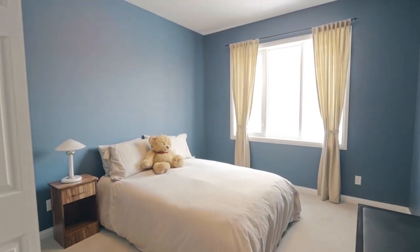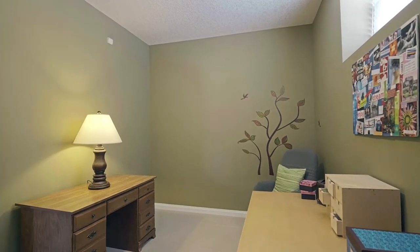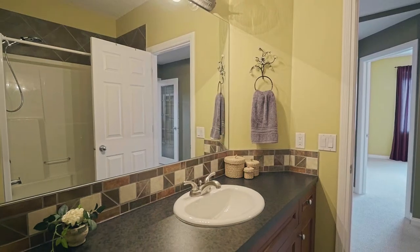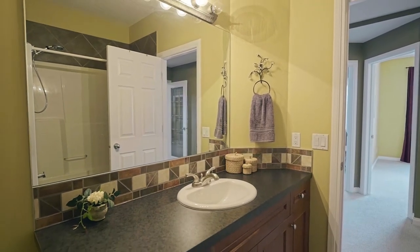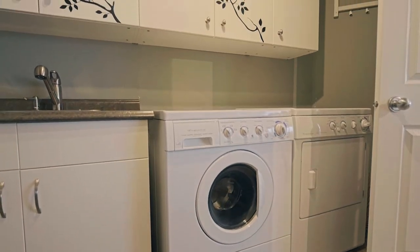Three large bedrooms and a four-piece bathroom allow plenty of room for family and friends to have their own private getaway, uniquely set apart from the common areas. Your laundry room is anything but ordinary, with a brilliantly designed laundry chute from the mudroom upstairs for your convenience.